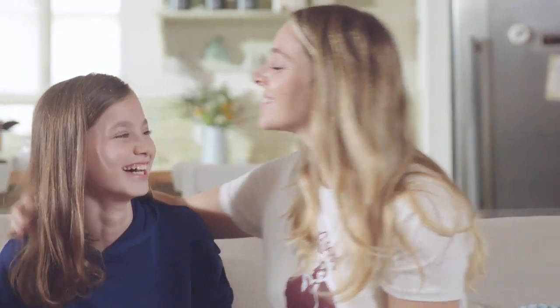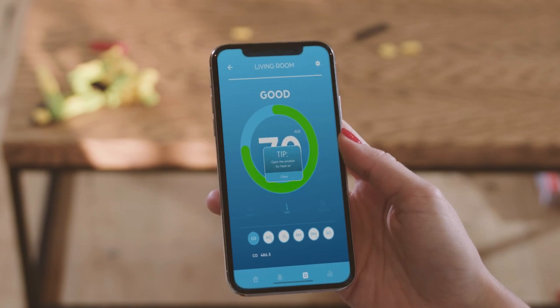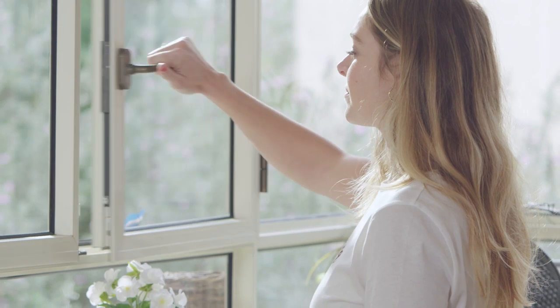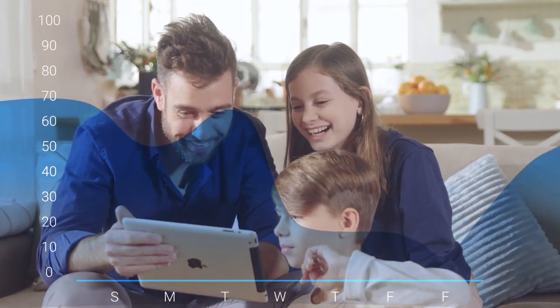Your air is now cleaner and better than any other purifier can achieve. And thanks to the analyzer, Aura Air's app will tell you how clean. You can also get tips and insights on how to improve your indoor air quality, and see a graph of your home's air quality over time.